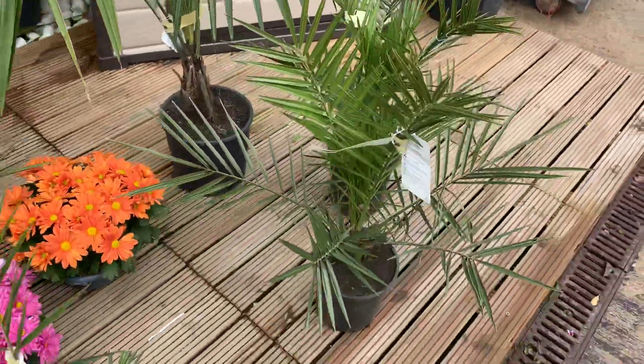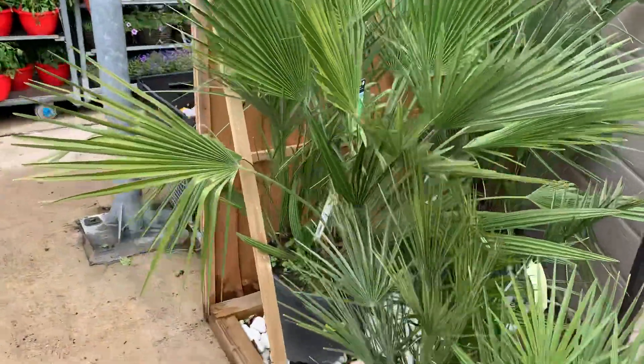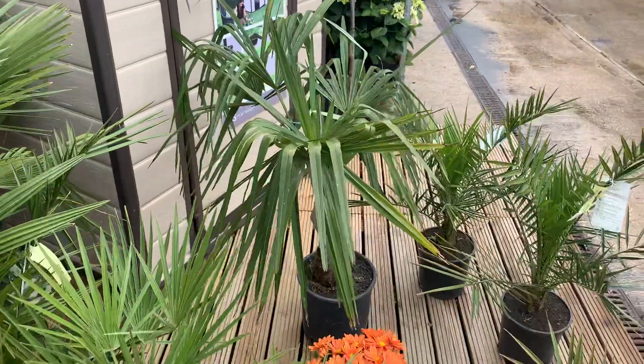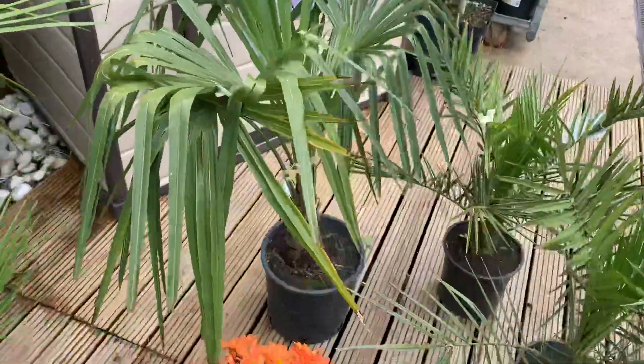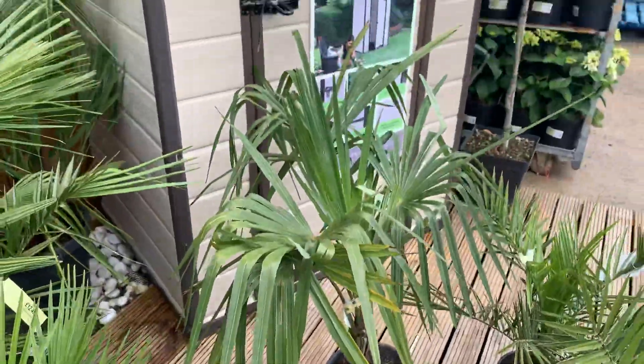They've got some Canadian date palms — 12.50 for the small ones — some European fan palms over here for about 150, and this windmill palm is 35 pounds but with a trunk. Not too bad, I might actually get this one, I'm not sure.